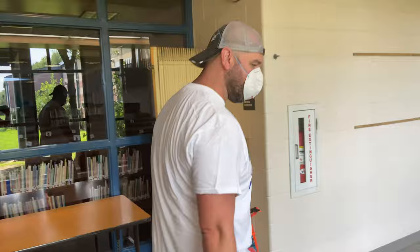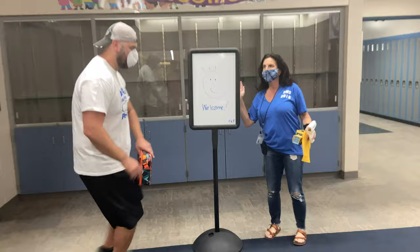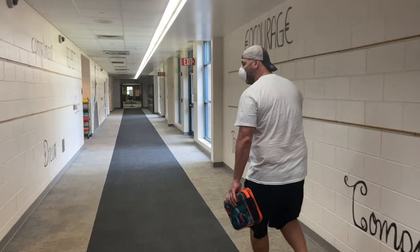I think you guys will get to meet Miss Rower in sixth grade if you haven't already — she's wonderful. Now I'm into the pod and I'm in green hall. Hey Mr. Bowls, how are you? Hi everybody! If you're in green hall, you're going to go straight down that way.